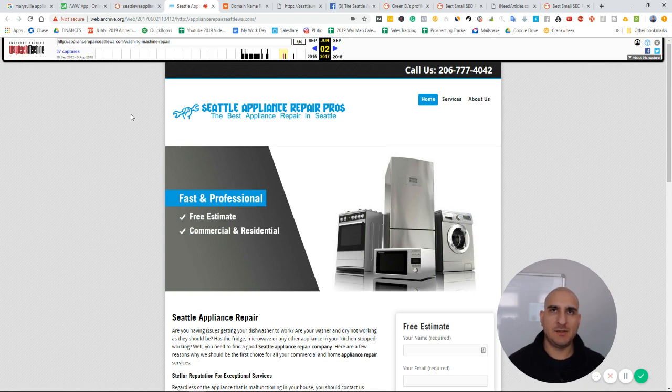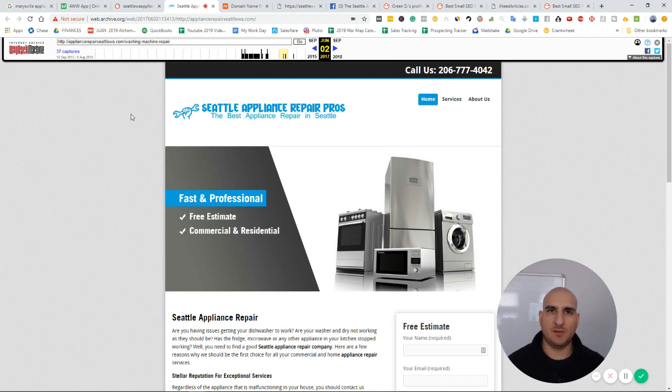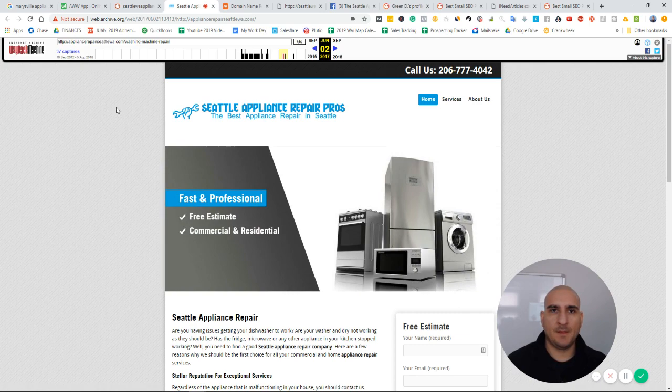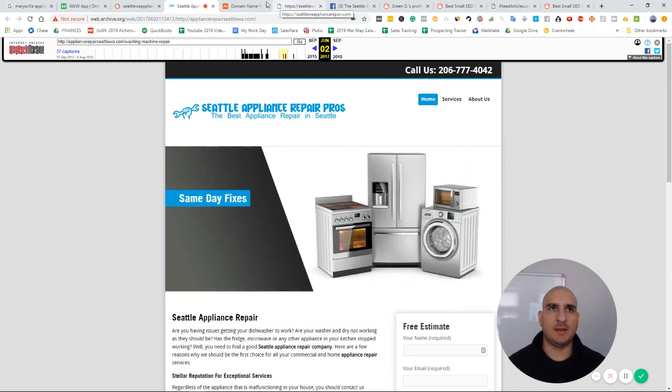Even if you don't want to sell the website to a business, it's just a super simple way to make $100 plus a day by sending these leads to local businesses. You're doing all the upfront work and then getting paid.